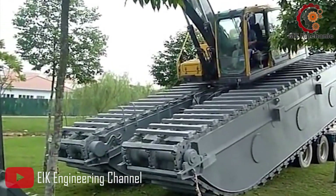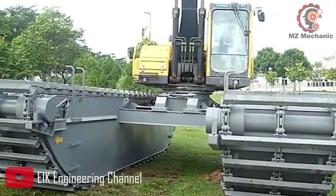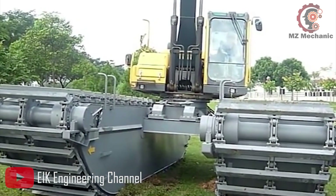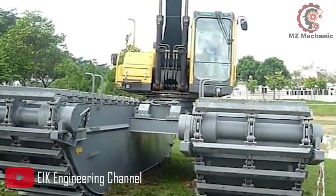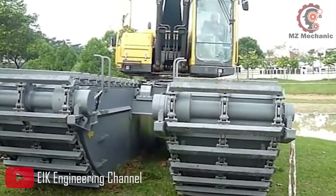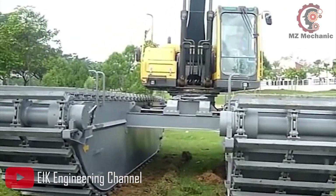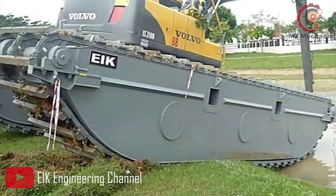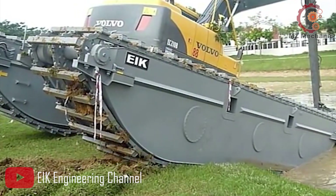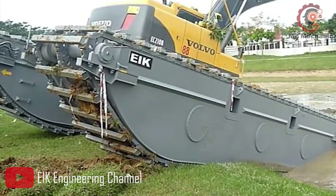Equipped with advanced technology, this excavator is a master of versatility and precision. Its innovative features ensure smooth operation and precise control, allowing you to maneuver through tricky terrains with ease. The EIK Swine Excavator is designed to excel in a variety of applications — from land reclamation to environmental projects, this versatile machine can handle it all. It's like having a reliable companion that can handle any task thrown its way.